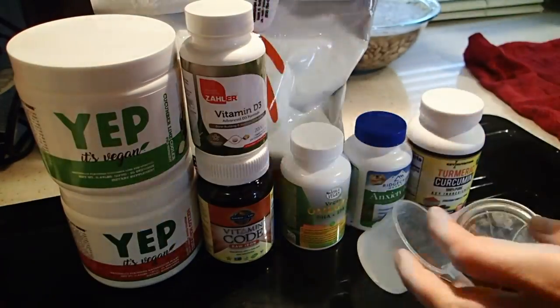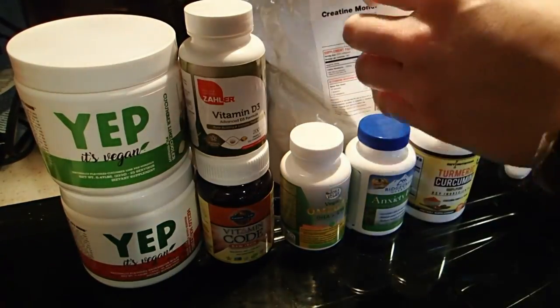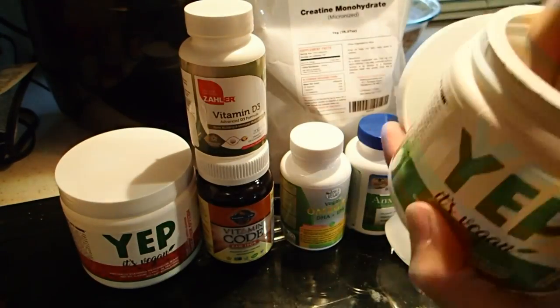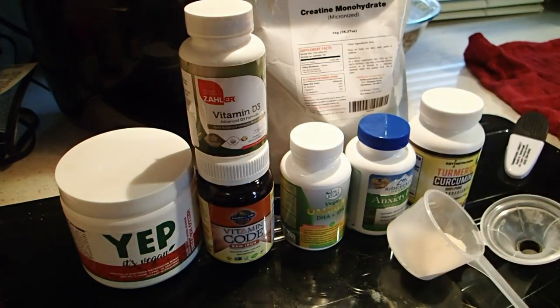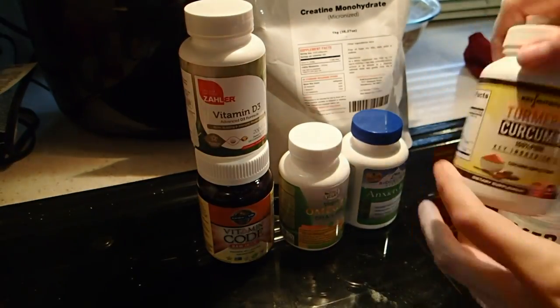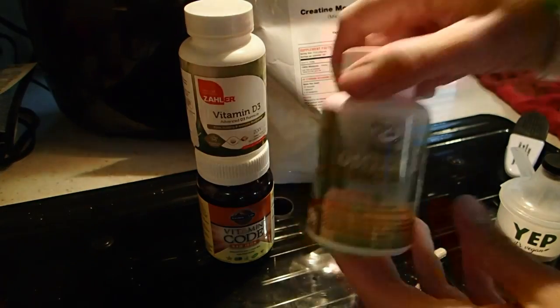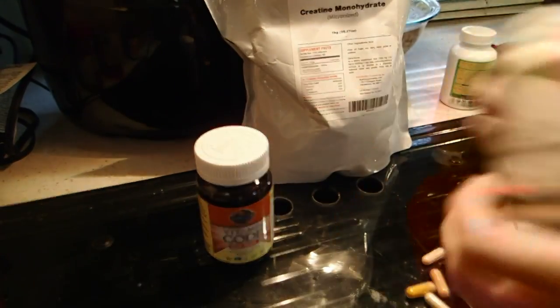And then I also start out the morning with vitamins and supplements. In the bag there is creatine — I take that daily. I also mix it with some pre-workout and branched chain amino acids for my workout itself. And then I take D3, iron, omega, and anxiety pills which have B vitamins in them. And those are my supplements for the day.